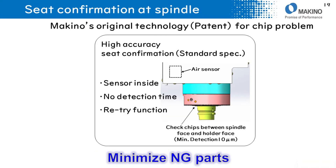Regarding chip interference between the spindle and tool during tool changing: to avoid chip interference, a high-accuracy seating confirmation sensor is installed in the spindle. Chips as small as 10 micrometers can be detected. Detection is completed during the tool changing cycle, meaning no additional detection time is required.